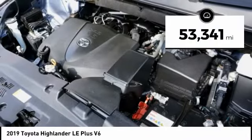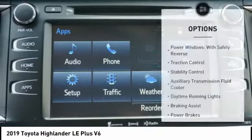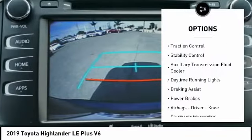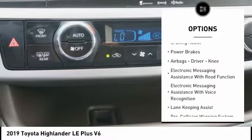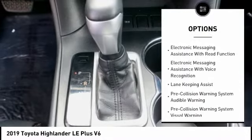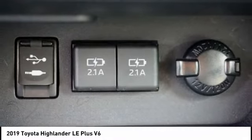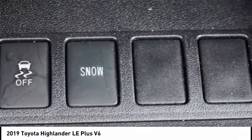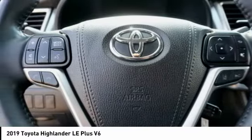This vehicle has less than 55,000 miles. Here are some of this vehicle's great options: power windows with safety reverse, traction control, stability control, auxiliary transmission fluid cooler, daytime running lights, braking assist, power brakes, airbags — driver and knee — electronic messaging assistance with read function, and electronic messaging assistance with voice recognition.